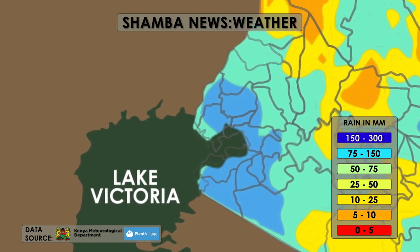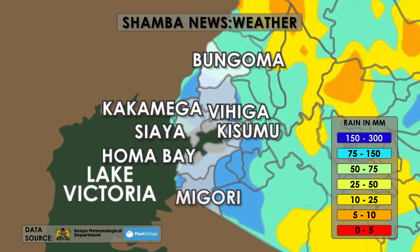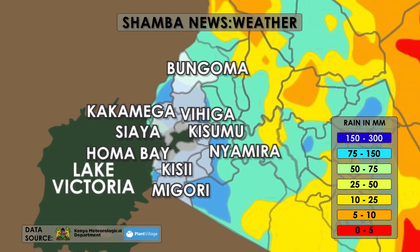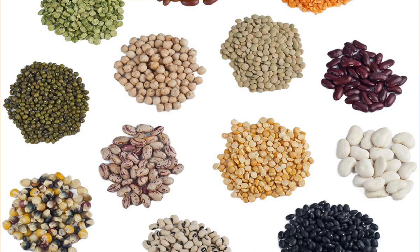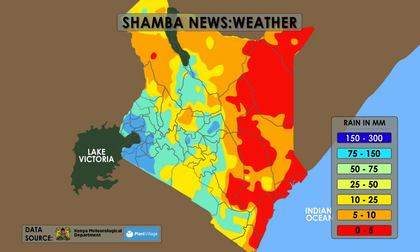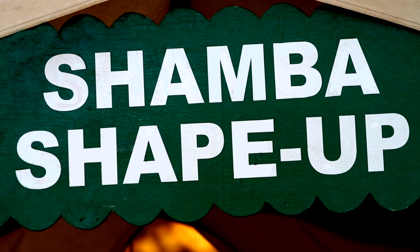Counties included Bungoma, Kakamega, Siaya, Vihiga, Kisumu, Homabay, Migori, Kisii, and Nyamira. Farmers, this is the onset of the rains. Always plant certified seeds. For general advice on planting and to find out the right seed variety for your area, get in touch with iShamba. Call 0711-082-606. See you next week on the Shamba Shape-Up Farming News.